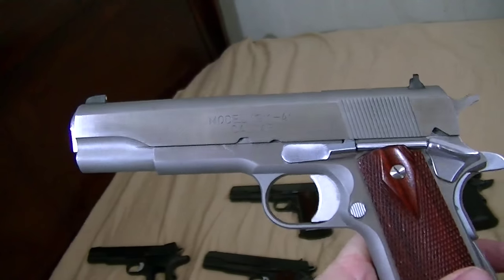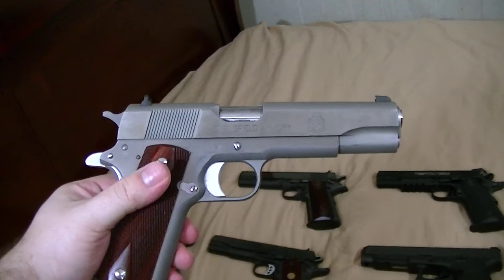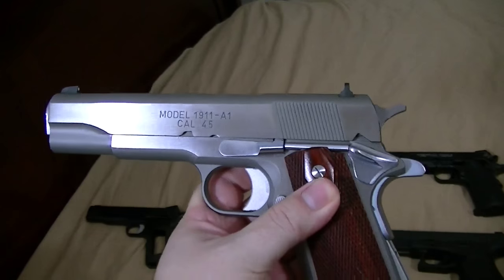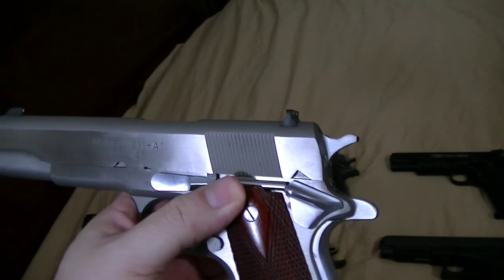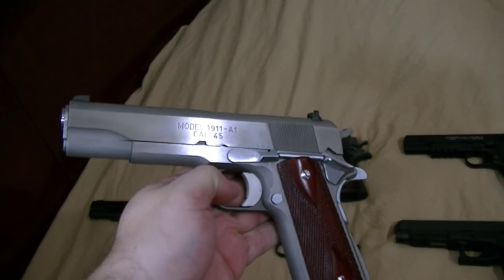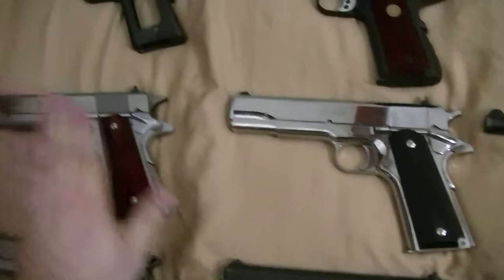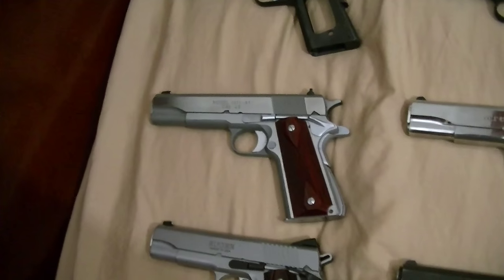This is a Springfield Mil-Spec. Had this one for a number of years. Done a lot of stuff to it — changed the trigger out, changed the hammer, sear and stuff like that from Cylinder and Slide. Had it for a number of years. One I'll probably keep forever most likely.